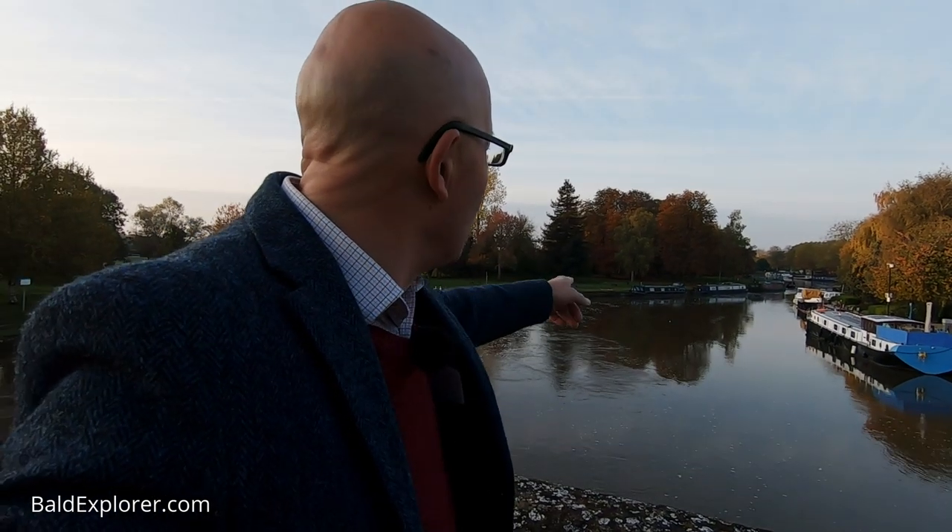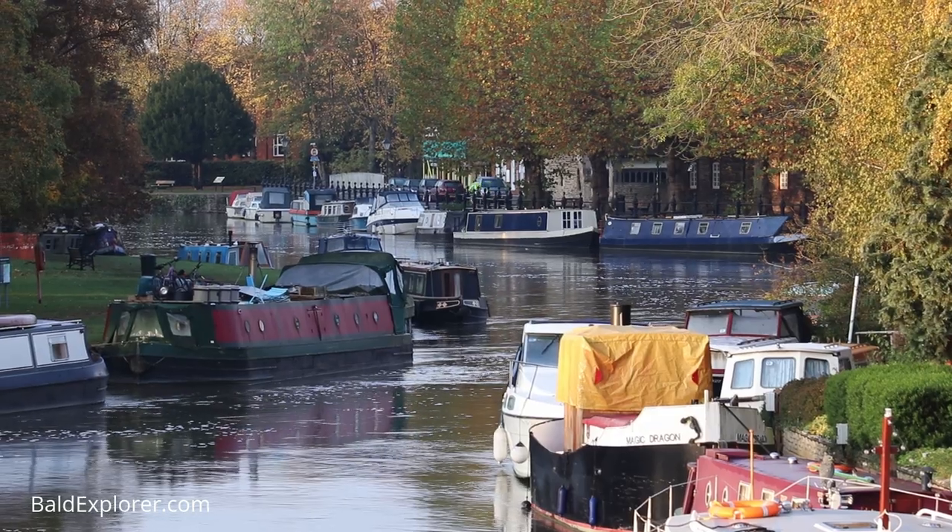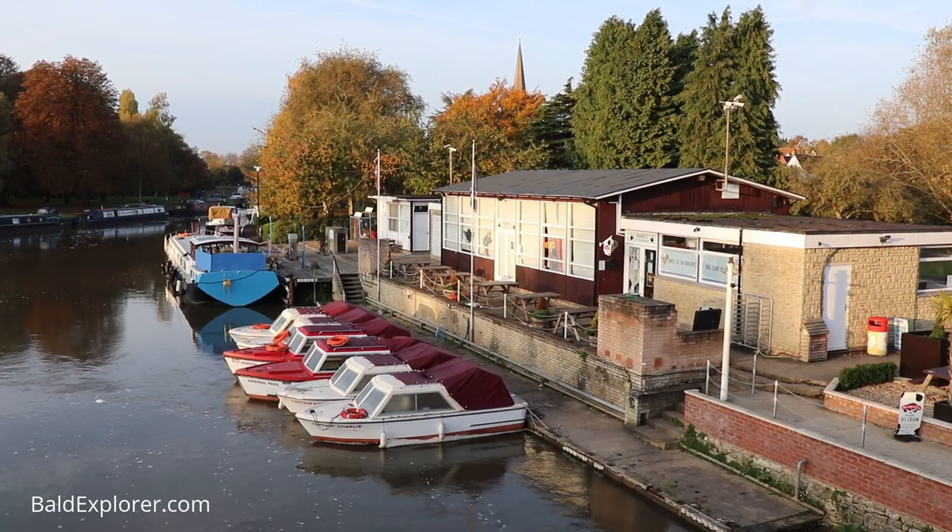Look how wide the river is behind me — a great stretch with canal boats and other pleasure boats that you can hire and drift up, in fact, all the way up to Oxford. And people do that, take those pleasure trips.